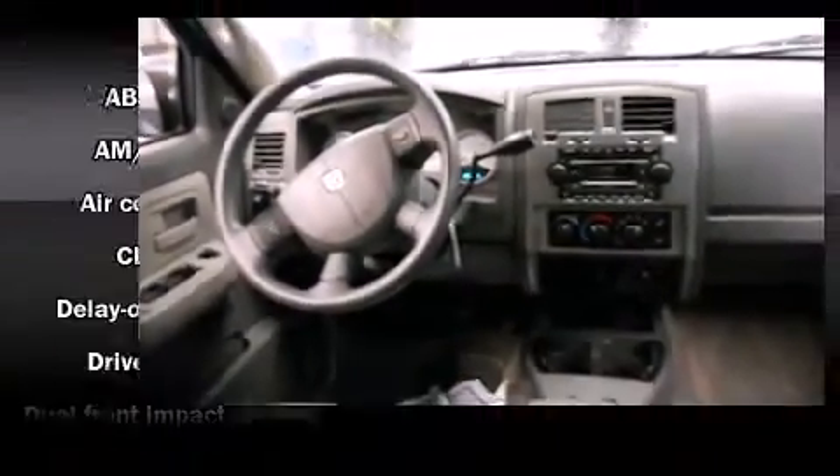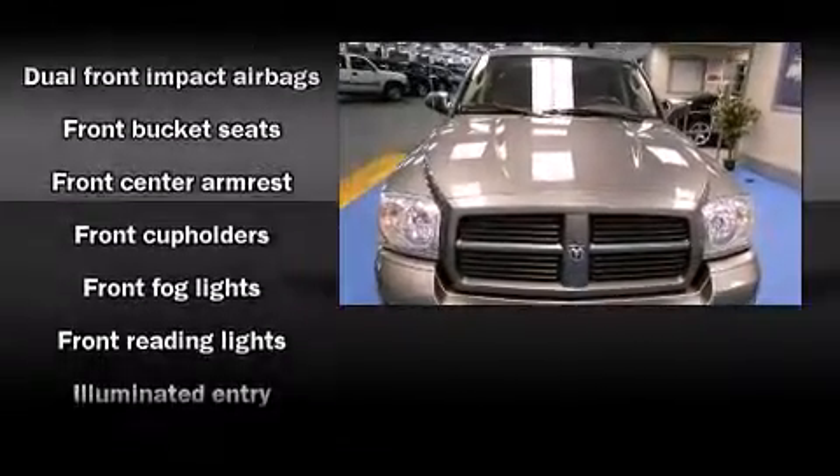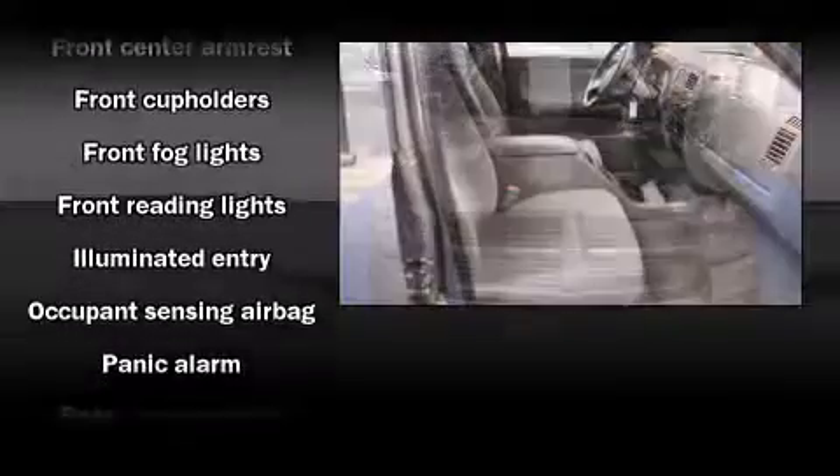Dodge prioritized practicality, efficiency, and style by including delay off headlights, variably intermittent wipers, a rear step bumper, remote keyless entry, and one-touch window functionality.